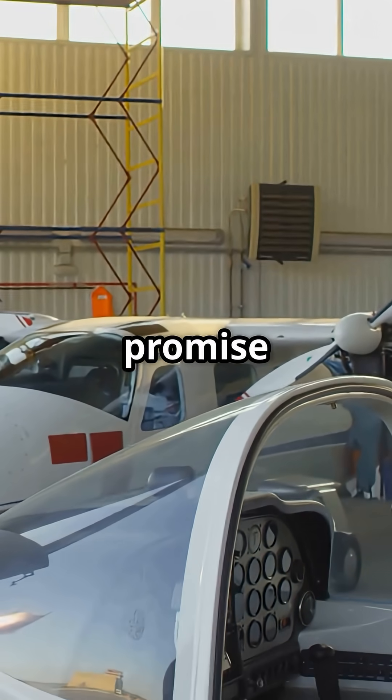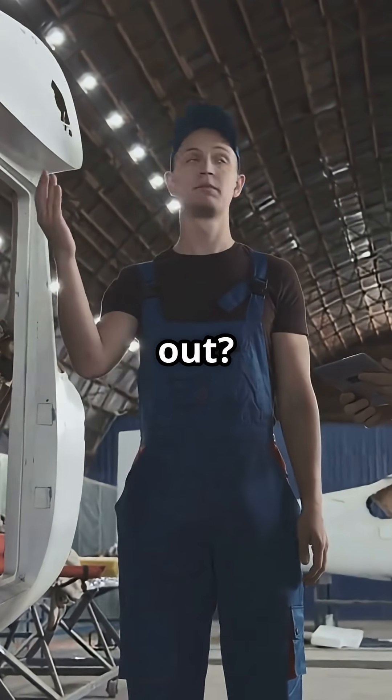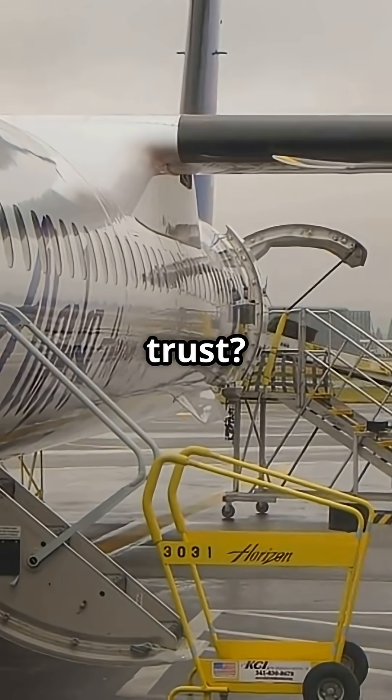Comfort versus simplicity. So what matters more? Futuristic composites that promise comfort, or classic aluminium that engineers know inside out? Which fuselage philosophy would you trust?